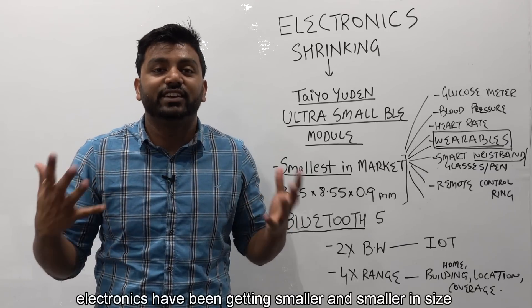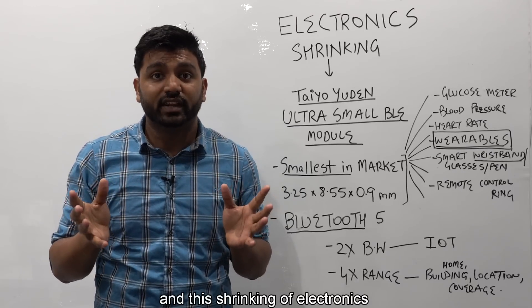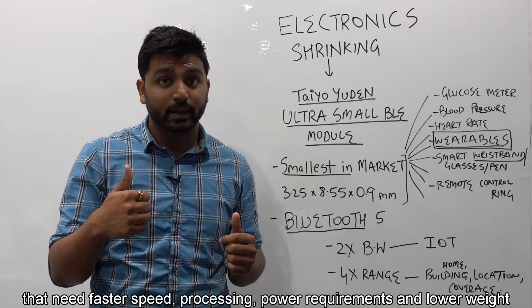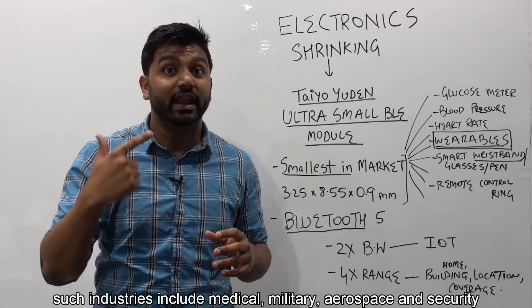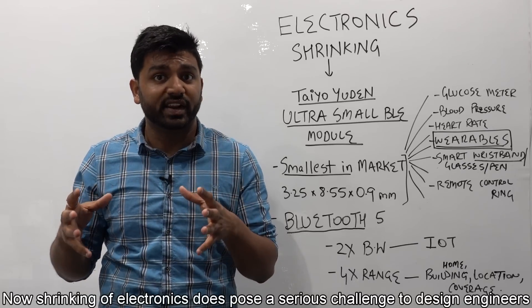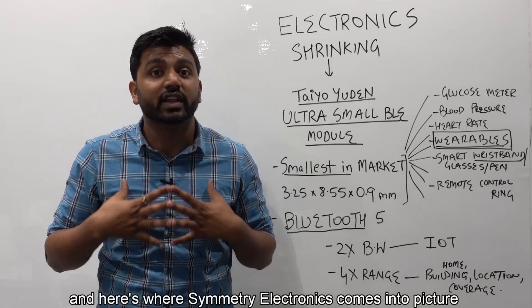In the last few decades, electronics have been getting smaller and smaller in size. This shrinking of electronics is pushed by industries that need faster speed, processing power requirements, and lower weight. Such industries include medical, military, aerospace, and security. Now, shrinking of electronics does pose a serious challenge to design engineers, and here's where Symmetry Electronics comes into the picture.